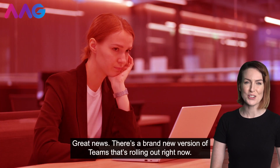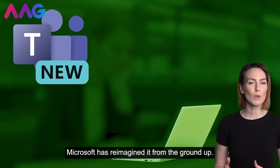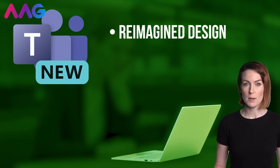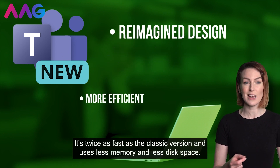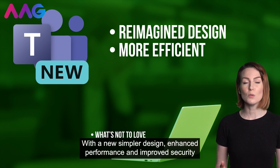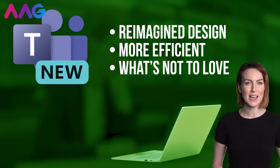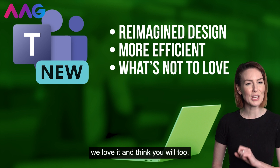Great news, there's a brand new version of Teams that's rolling out right now. Microsoft has reimagined it from the ground up. It's twice as fast as the classic version and uses less memory and less disk space. With a new, simpler design, enhanced performance and improved security, we love it and think you will too.